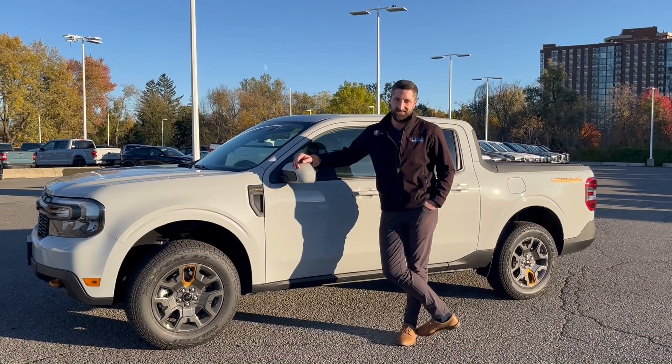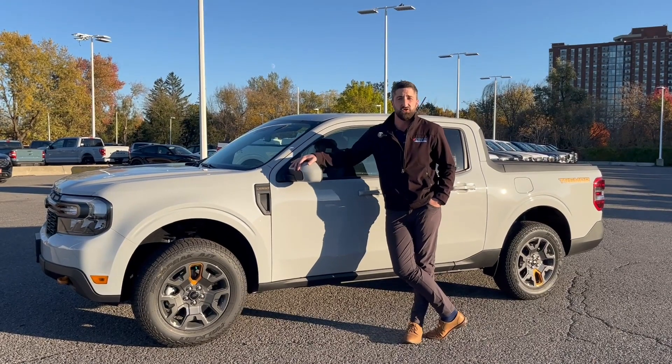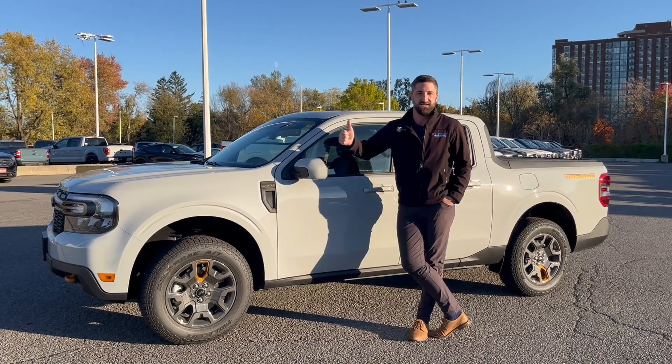Hey there folks, Grant Schubert down here at Donnelly Ford Lincoln, back at it again with another video. Today we're having a look at this 2023 Ford Maverick Lariat with the Tremor package. Enjoy!